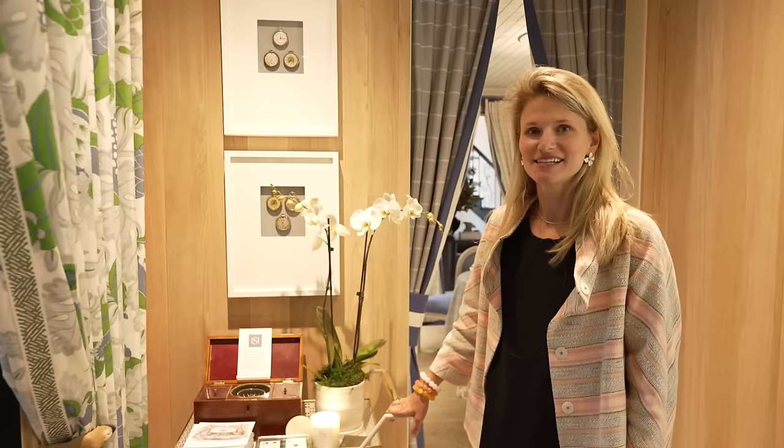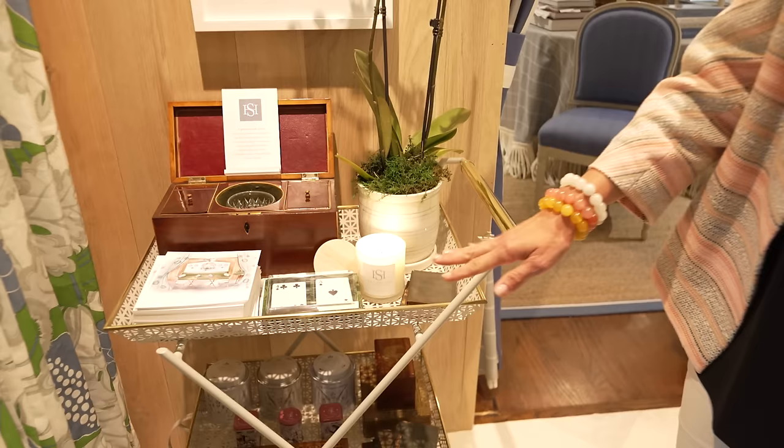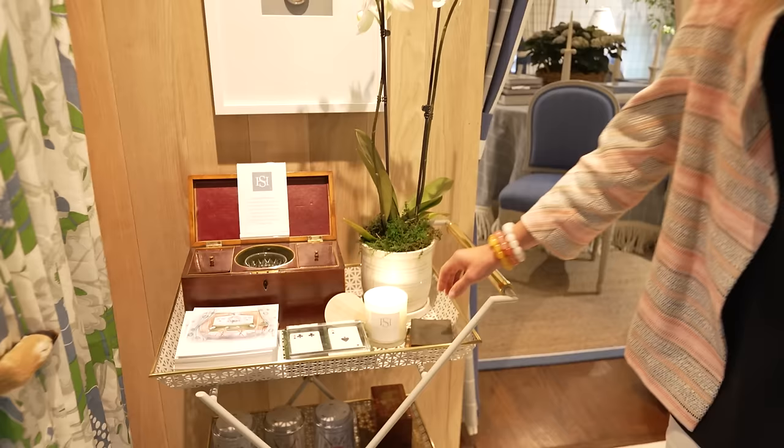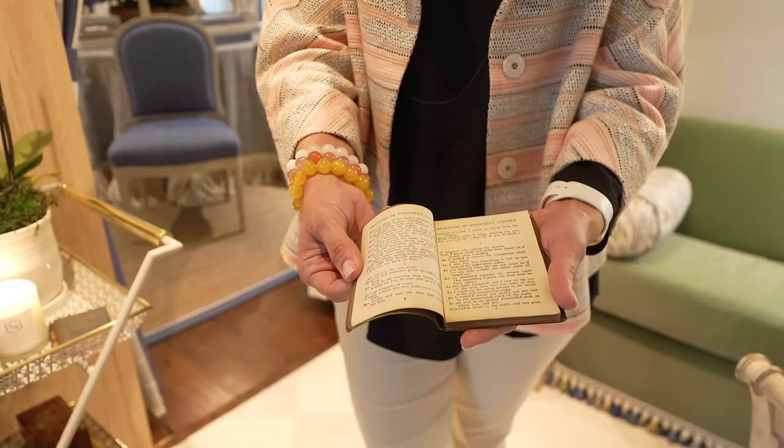We have this custom tea cart or bar cart in our space, and I feel like the trick to making it successful is to put layers and layers of things on it. Here we've got cards, plants, a collection of boxes, tea, and these wonderful old leather-bound books. It's a great place to put your knickknacks and show off things that you love — it captivates your guests and tells them a little bit about you and your interests.